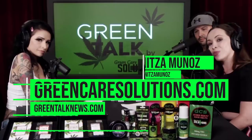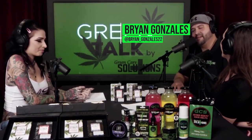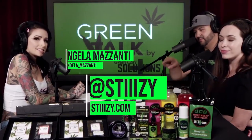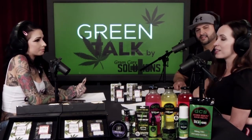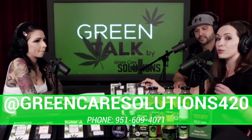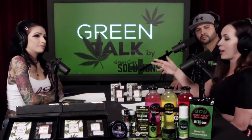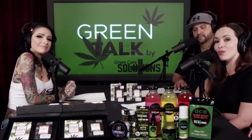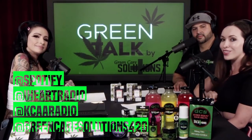I'm your host Yuneed Munoz, here with co-host Brian — glad to be back after Kush Stock — and your girl Angela Mazante. Make sure you give Stiizy a follow on Instagram at S-T-I-I-I-Z-Y. You can also find their clothing at Zumiez. Angela has modeled for Stiizy and loves the brand — the crop tops are really cute and trendy. Thank you all for watching and listening to Green Talk by Green Care Solutions on iHeart Radio, Spotify, YouTube, iTunes, and many more platforms. Till next time — adios!